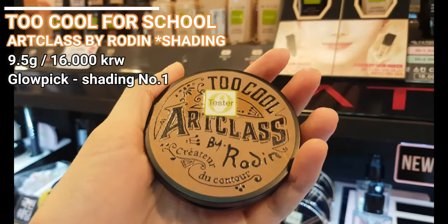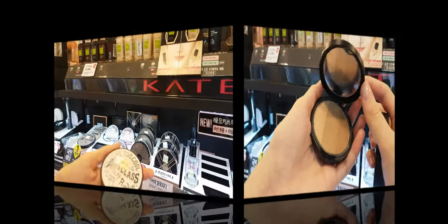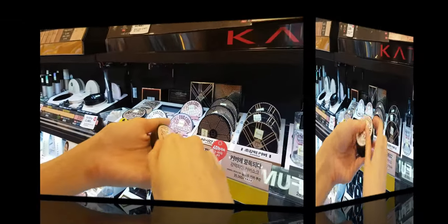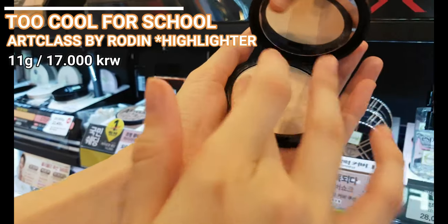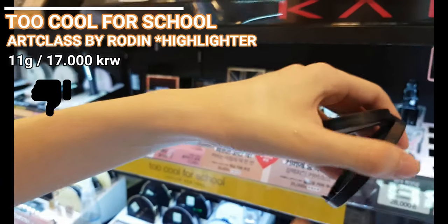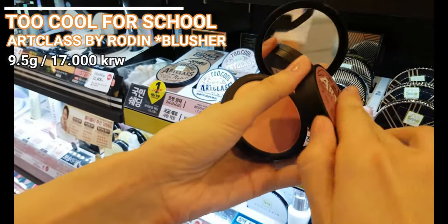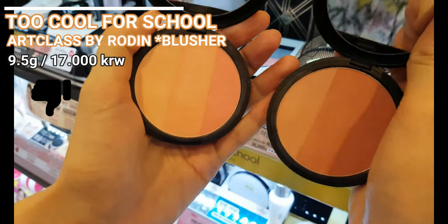The next brand is Too Cool for School — their Art Class by Rodan products. They are popular in Korea and I enjoy how you can collect the full set of shading, setting powder, highlighter, and blusher with almost the same packaging. It would definitely look nice as a makeup collection. They are all compact with a mirror inside and they do not contain a brush, which is good in my view since they always make a mess. From these products I would recommend the shading and the finisher setting pack.